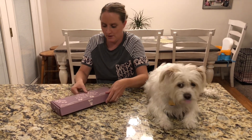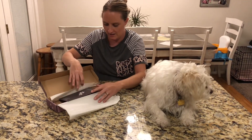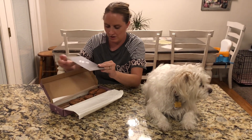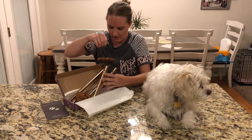I have here a pet memorial wind chime set. I'm going to open it up to start. It's in a nice little box. It's packaged really nicely. It comes with a fun little card. I'm going to take this out really carefully.